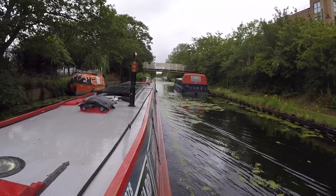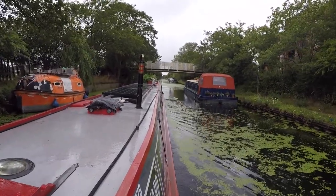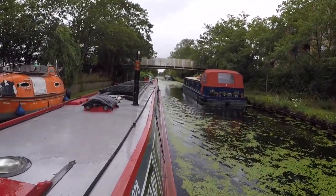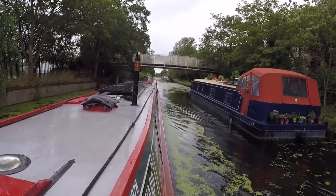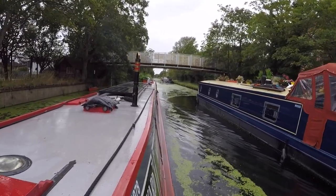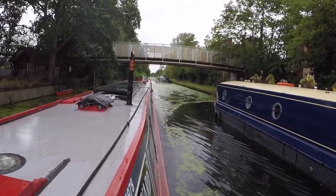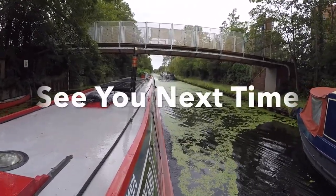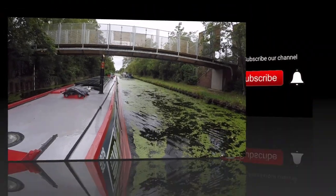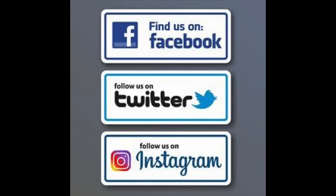We've just come through the Norwood Top Lock — the Norwood Flight, or Anya Flight. That was the Norwood Top Lock that we've just come through. We've just filled it with water and we're heading on. The Norwoods, the Norwoods — and we're heading on down.